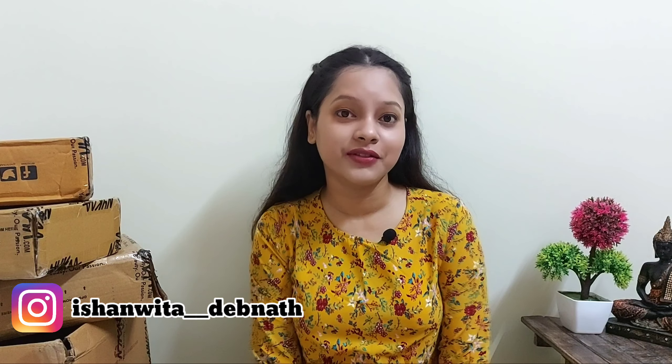Hello everyone, welcome or welcome back to my channel. From the title of the video you all already know that today's video is going to be a huge Nykaa haul video. I ordered so many things for me and for my family, and here they are. So without wasting any further moment, let's start the video.